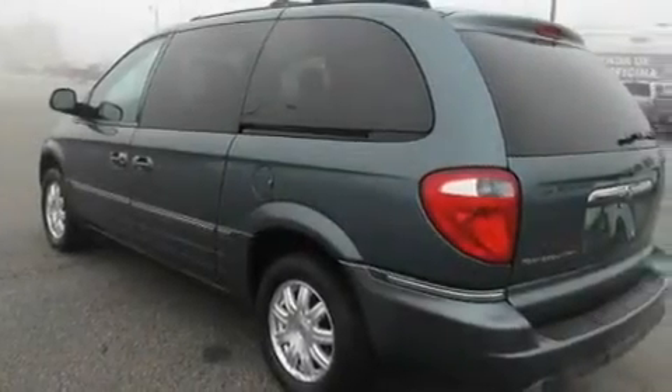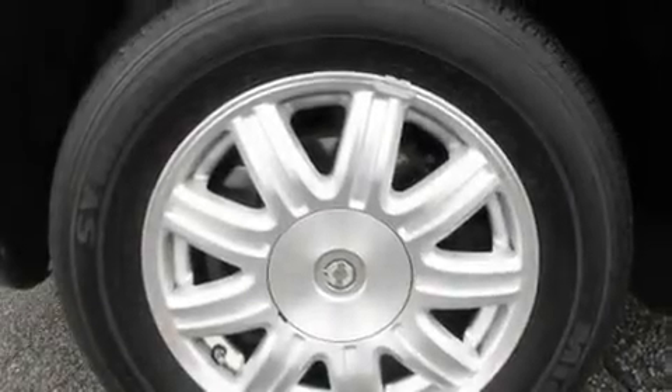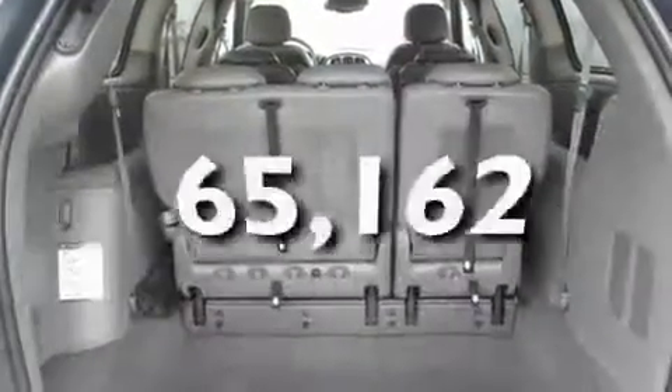Its top features include a power driver's seat, air conditioning with automatic climate control, a power rear liftgate, a CD player, a leather-wrapped steering wheel, aluminum wheels, a passenger side vanity mirror, a low-tire pressure indicator, cruise control, and this vehicle has fewer than 66,000 miles on the odometer.